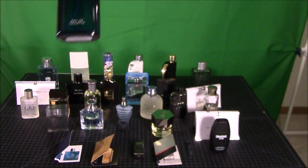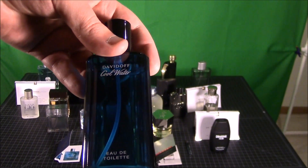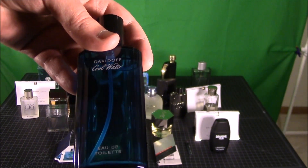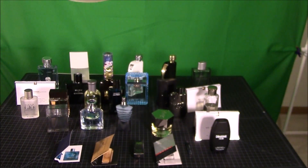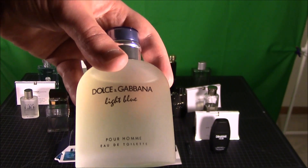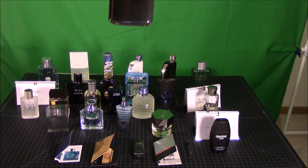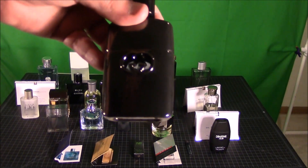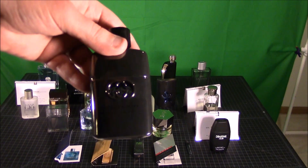Next one is Cool Water — the old classic. It's a great fragrance; it smells a lot like Green Irish Tweed. The next one is my latest addition and this is Dolce and Gabbana's Light Blue. Love this fragrance — it's awesome. I like the pepper in it and all that, it's pretty sweet. The next one we have here is Gucci Guilty Intense.